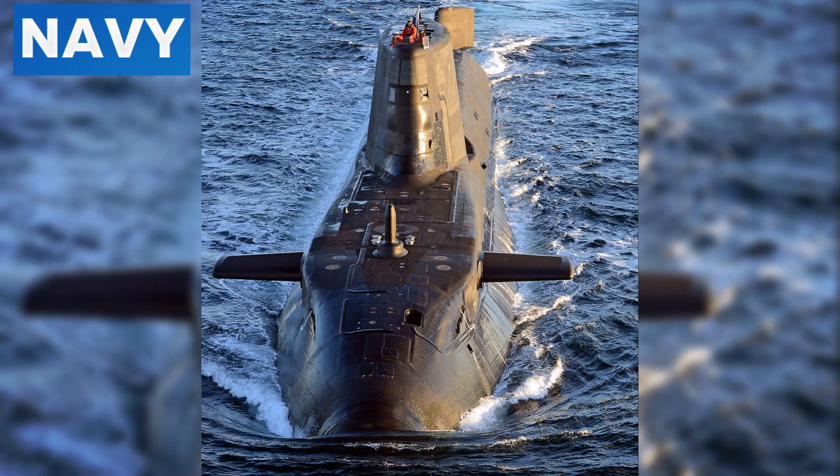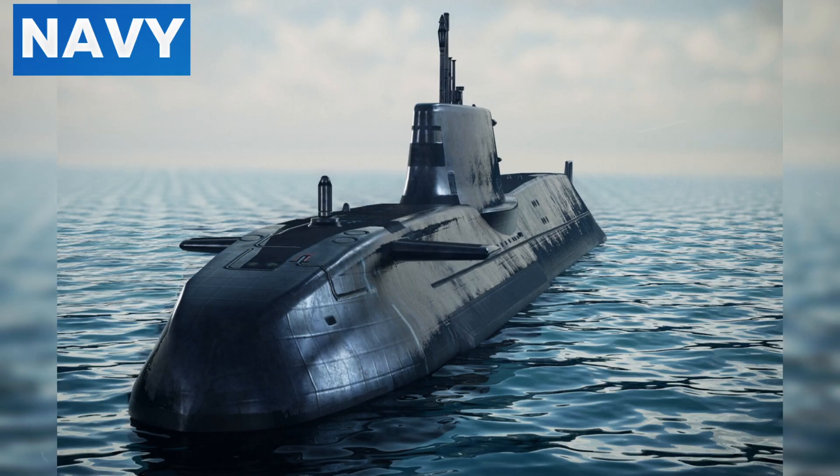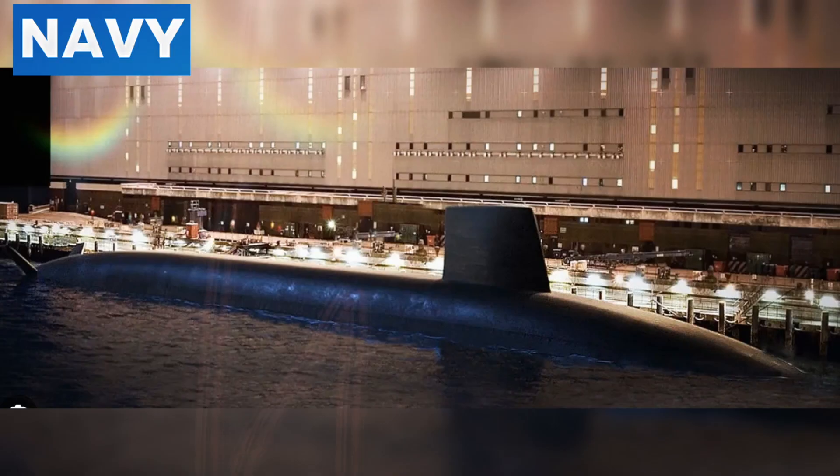Astute class submarines in the Royal Navy feature state-of-the-art sonar systems, advanced stealth coatings, and silent running capabilities, making them extremely difficult to detect. These submarines can carry Tomahawk cruise missiles and Spearfish torpedoes, providing both strategic and tactical options for the military. Their versatility and stealth make them invaluable assets in maintaining the security of national waters and projecting power globally. The Dreadnought class will further enhance the UK's deterrence capabilities, designed with the latest stealth technologies including advanced noise reduction systems and a unique hull design that minimizes sonar detection.